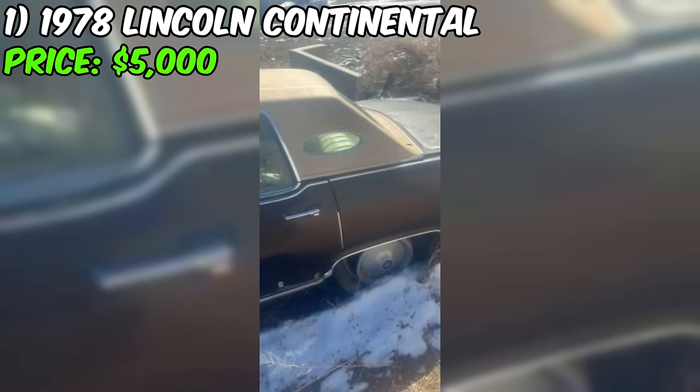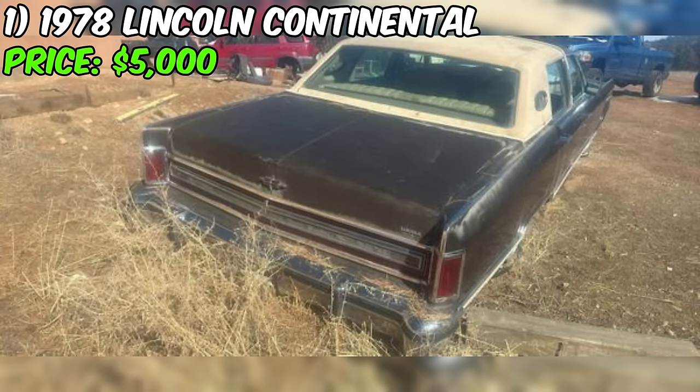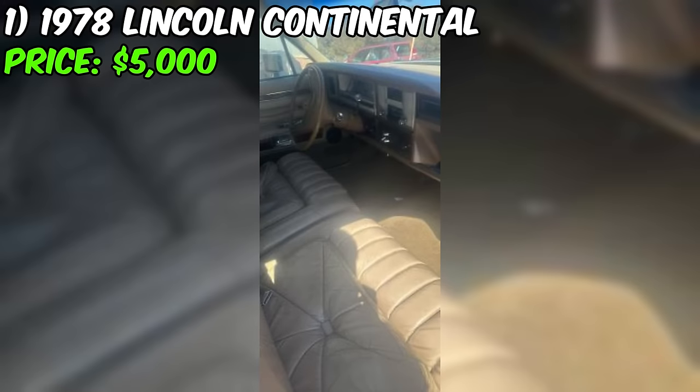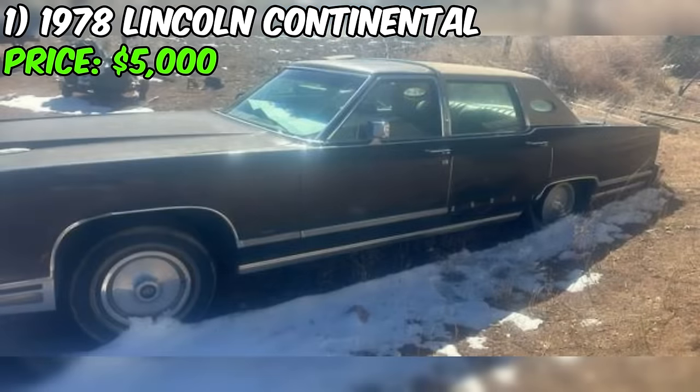However, it's essential to address the potential downsides. The paint color is listed as brown, but the overall condition is not explicitly detailed. If the seller mentions any issues or classifies it as poor condition, it's crucial to take that into account. Transparency builds trust, and prospective buyers appreciate honesty about a vehicle's state.